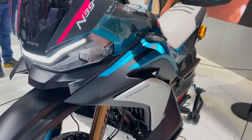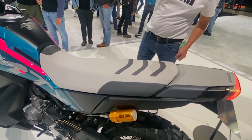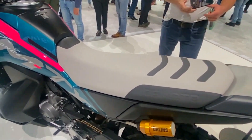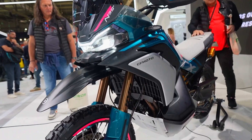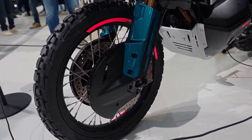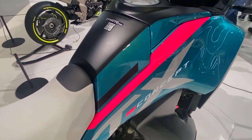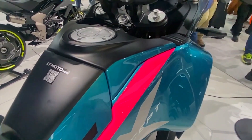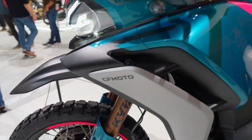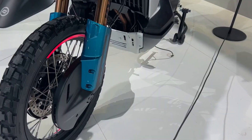Off-road capability is undoubtedly paramount. The MTX is equipped far more like the KTM 790 Adventure than the basic Ibex S&T variants, with 19-inch front and 17-inch rear wheels and suspension with 6.3 inches of travel up front and 5.9 inches of travel out back. Compared to the road-focused Ibex S&T, its geometry, suspension travel, and ground clearance are significantly better suited to real adventure riding.